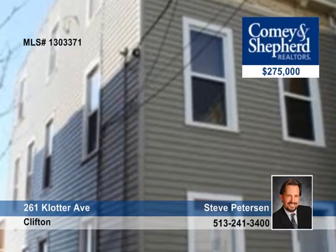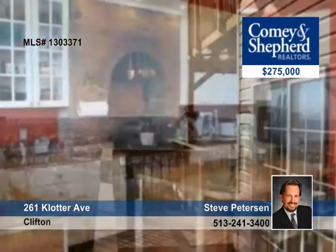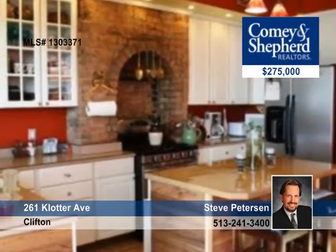Take a look at this extensively updated two-bedroom, two-bath home with spectacular city views. There's a new roof, HVAC, siding, a gorgeous kitchen and bath — it's all been done. There are three-level decks and more.